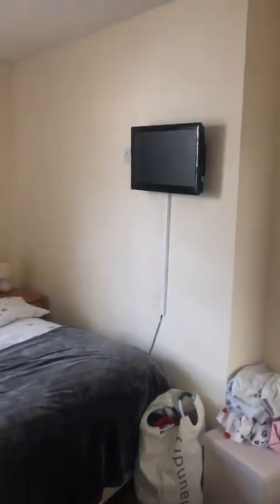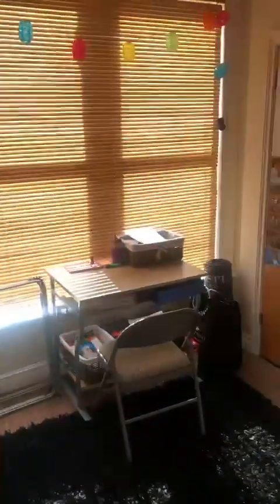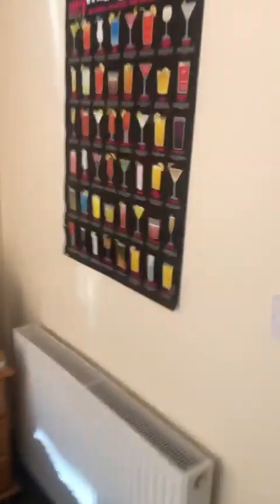This apartment is across two floors, which gives you a nice house feel. Into number seven — a nice big room, looking very neat and tidy. You've got your built-in wardrobe there and your en suite. Come on through to the next room — really nice big room, the double window gives you loads of light, and then you've got your en suite there.